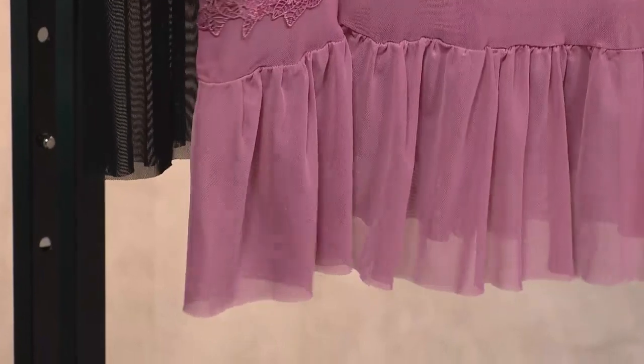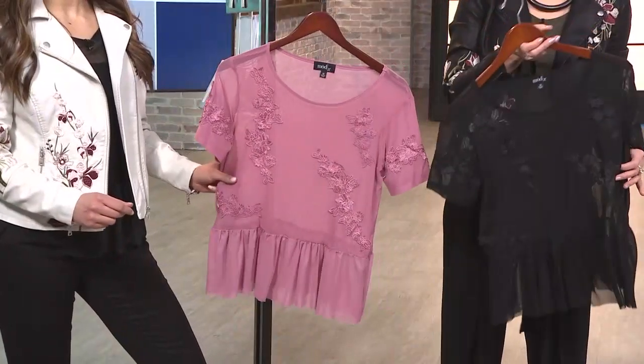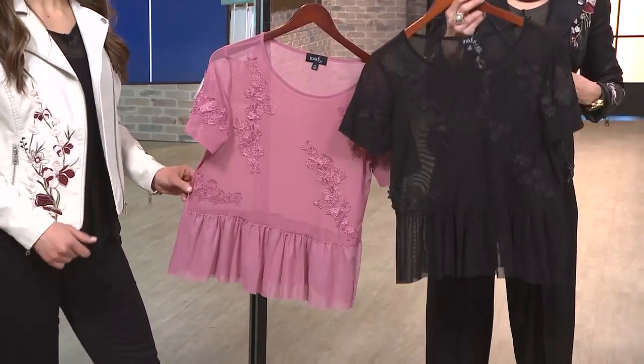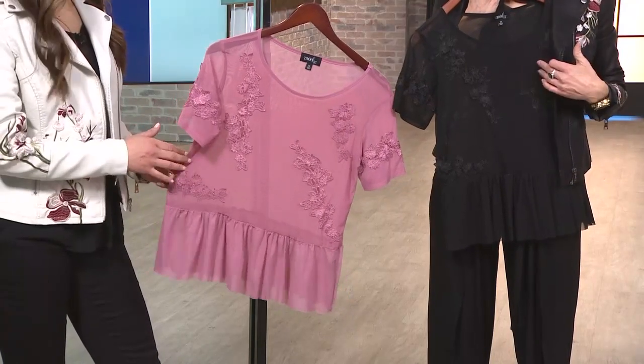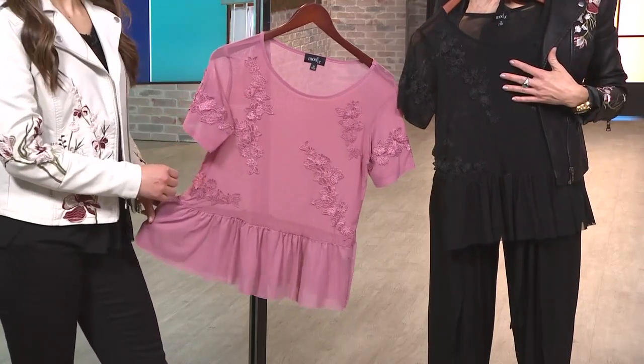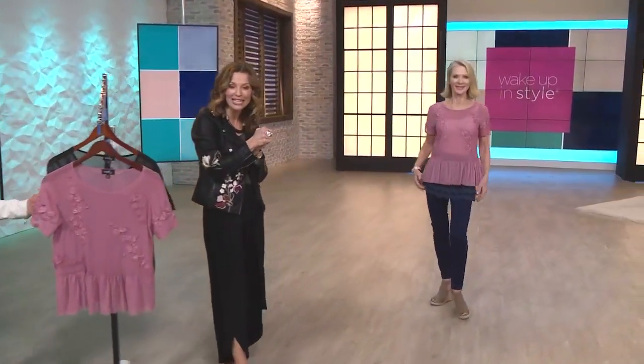Oh, it's so pretty, and I love the soft mauve. This would be a great piece if you got the Kate and Mallory moto jacket to layer underneath. I'm wearing it in the black — you can kind of echo that floral story. In the black or the mauve, it's 61% off at $17.99, item 736-374. Do you have a little mesh layering piece like this in your closet?